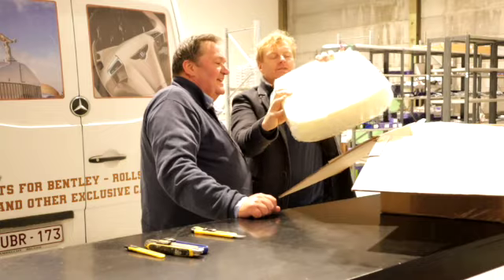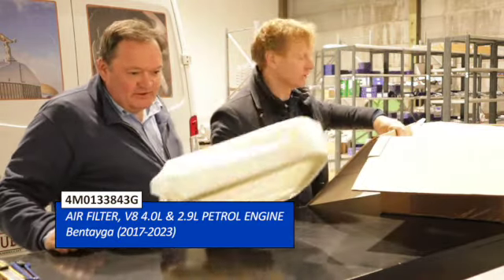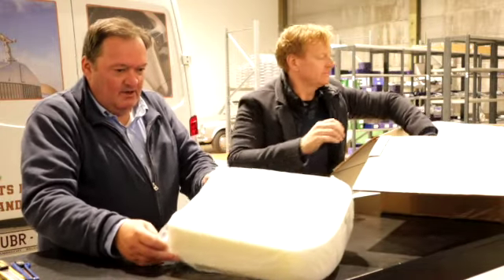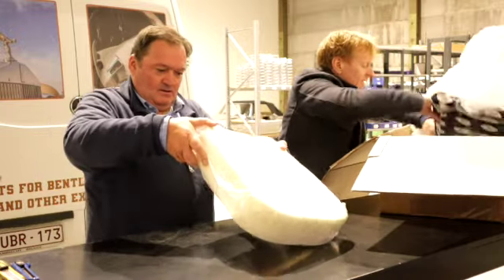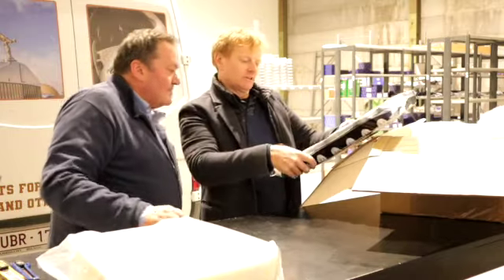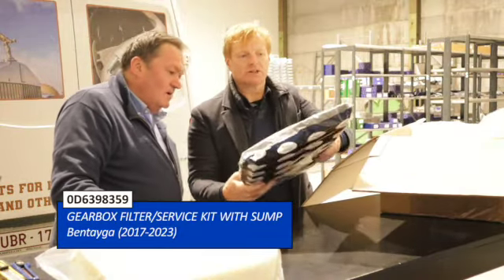What is this? That's an air filter — the later air filters all come in a plastic case. They look quite different; I've never seen those before.